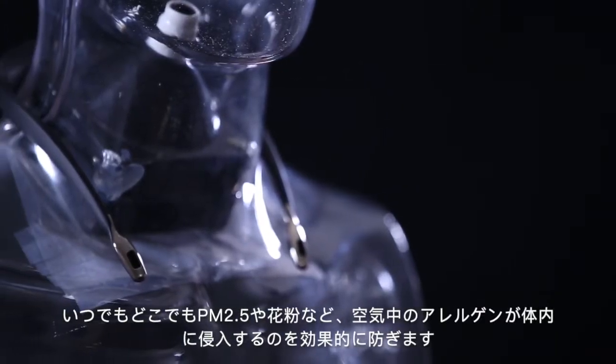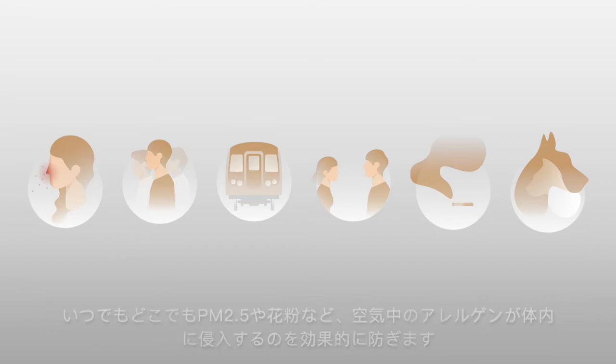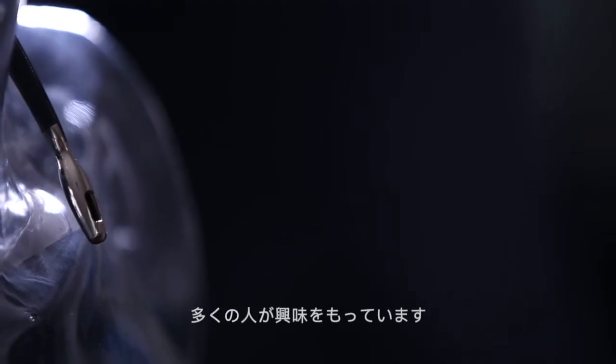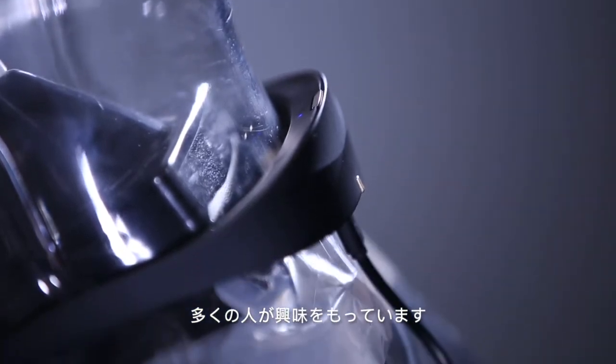Through this mechanism, Eibol Air Vita can reduce the PM2.5, pollen, allergens, and bacteria in the air users breathe. Since Eibol Air Vita is so small and light, many people are curious if it is really equipped with such a powerful air purifying ability.